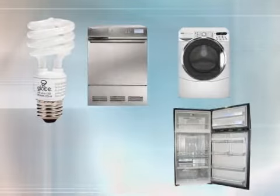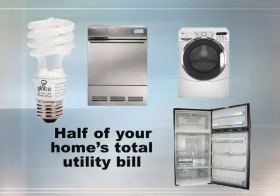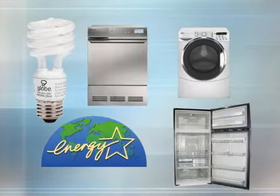Finally, energy use for lighting and appliances can account for half of the home's total utility bill. As a result, the home performance contractor may recommend ENERGY STAR qualified products such as refrigerators, dishwashers, electronic equipment, light fixtures and compact fluorescent bulbs.